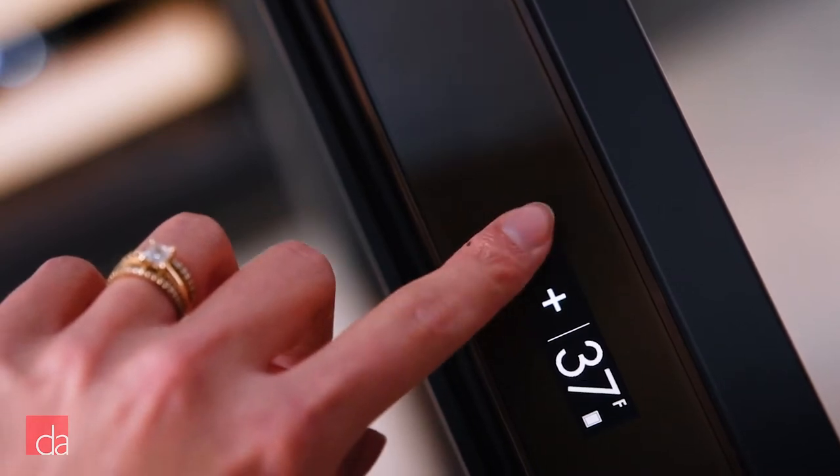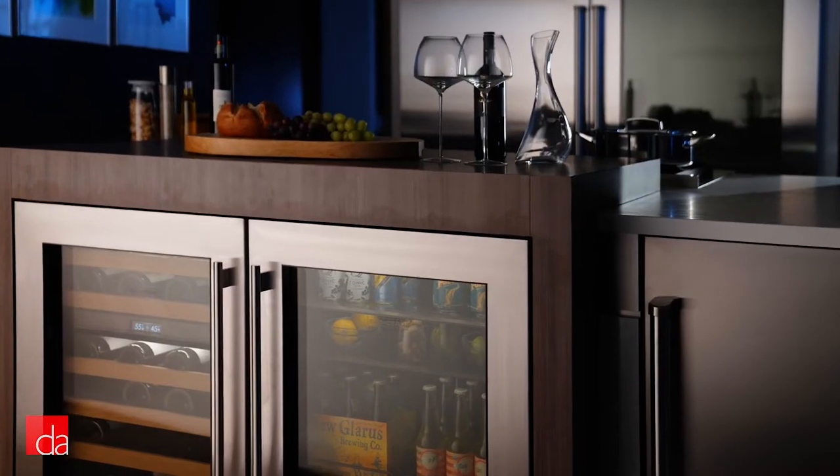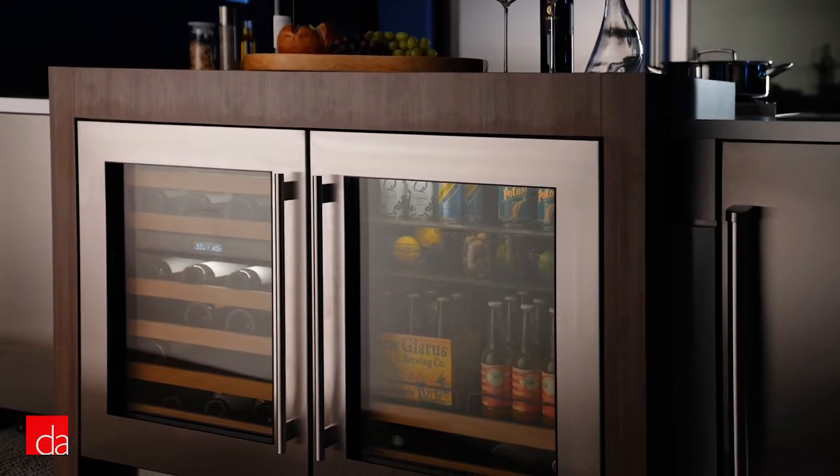In addition to the standard SubZero features, these coolers are Wi-Fi enabled so you can adjust the temperature remotely. They'll also ping you if someone accidentally leaves the door ajar.